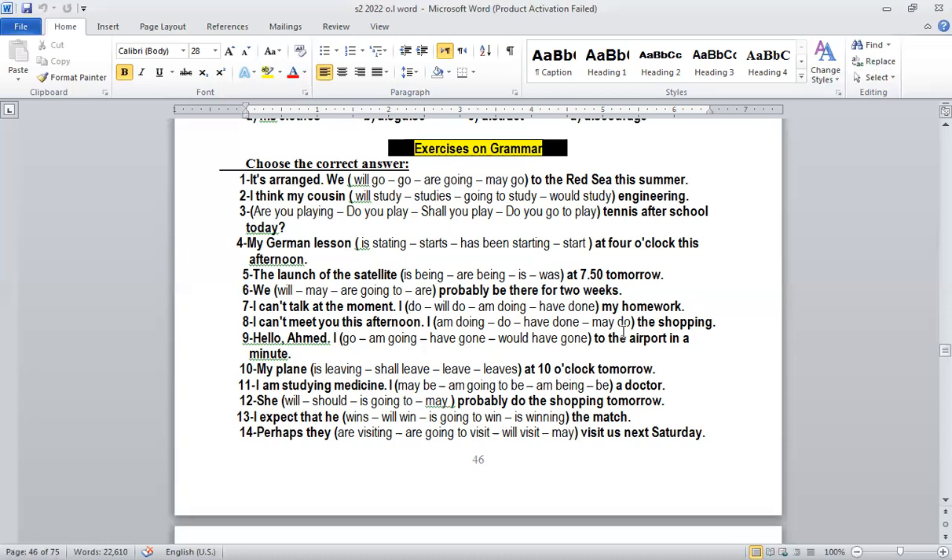So 'I am doing the shopping' — present continuous because it's a future arrangement. Number nine: 'Hello Ahmad, I'm going to the airport in a minute.' Answer: 'I'm going to the airport in a minute.' Number ten: 'My plane at ten o'clock tomorrow.' We talk about a schedule with a certain time — ten o'clock — so: 'My plane leaves.' Present simple because it's a schedule.